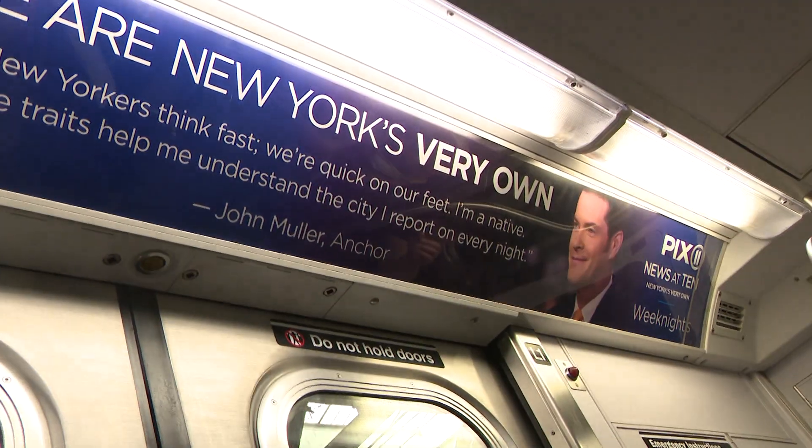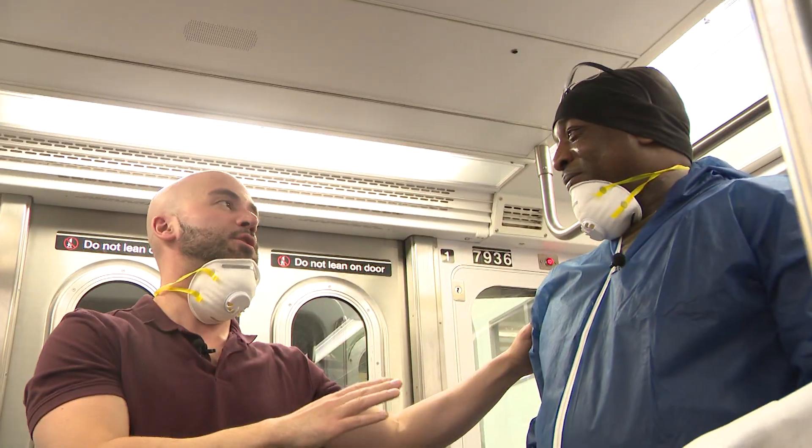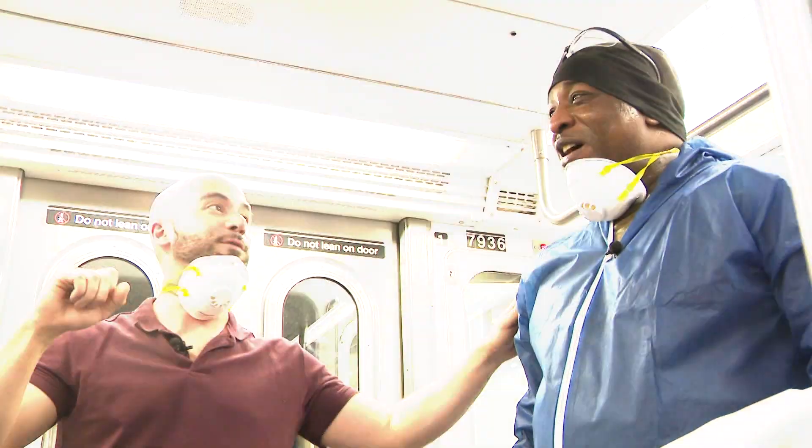Just so you know, John Muller has very sensitive skin, so I need you to be very gentle with him. Sure, sure. How you going, John?